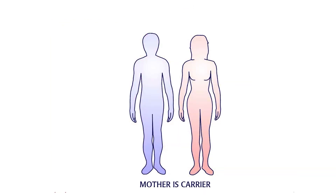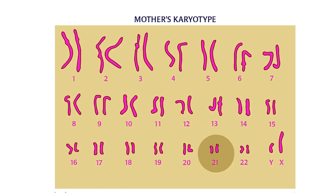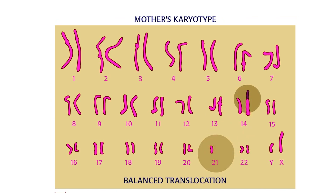Often, the carrier parent is unaffected, because his or her swapped portion of chromosomal material is balanced, which means there is no extra chromosome 21 material.